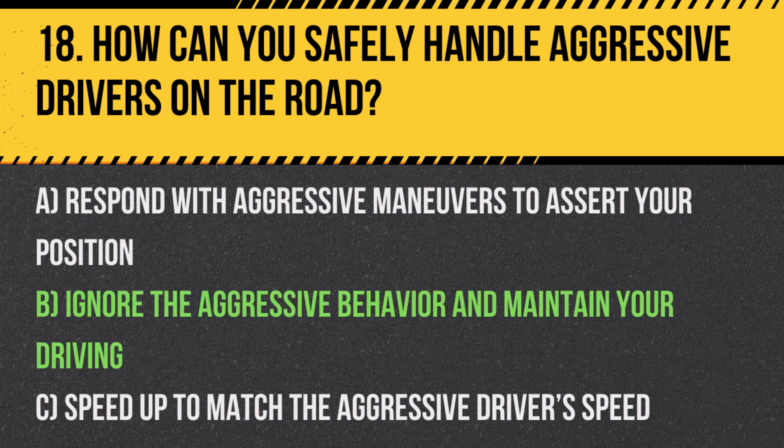Answer: B. Ignore the aggressive behavior and maintain your driving. Keeping calm and continuing to drive safely can prevent situations from escalating.